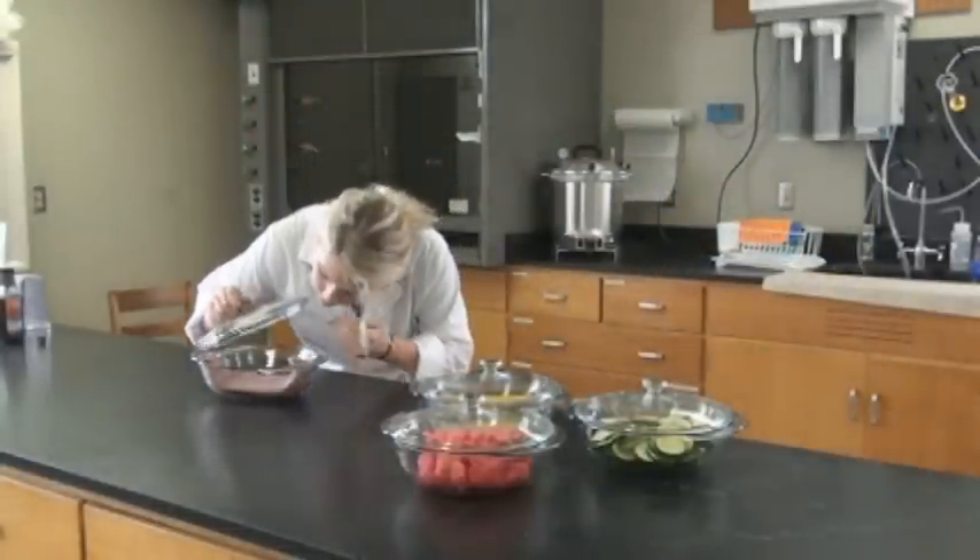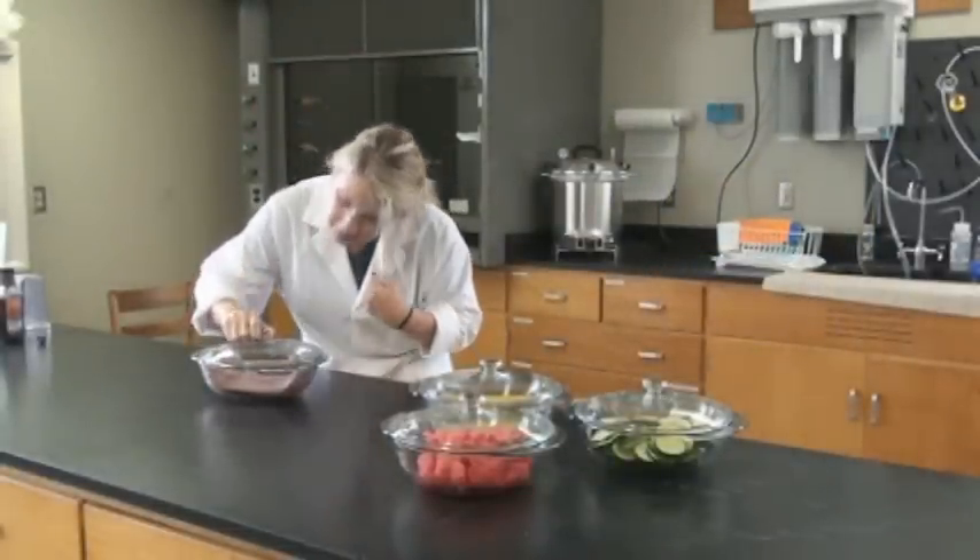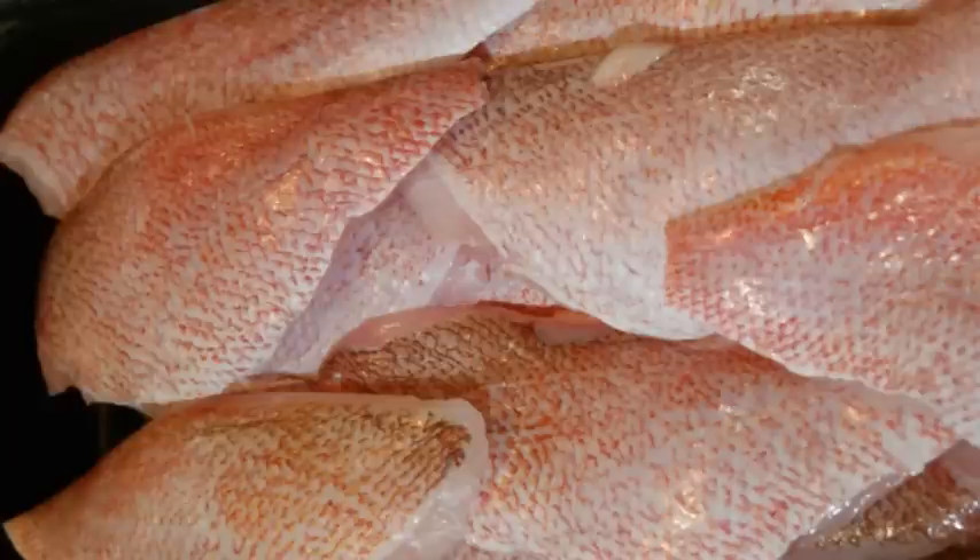Using this procedure, trace amounts of oil are easily detected. These and other precautions help ensure the seafood making it to market is safe to eat.